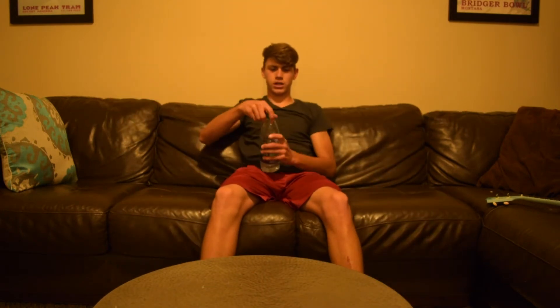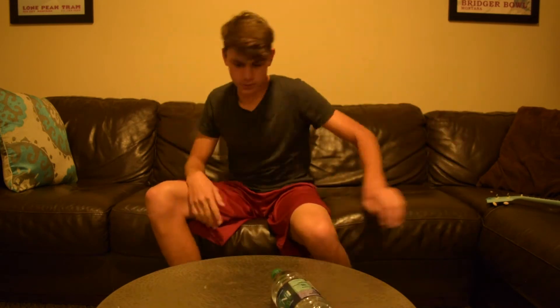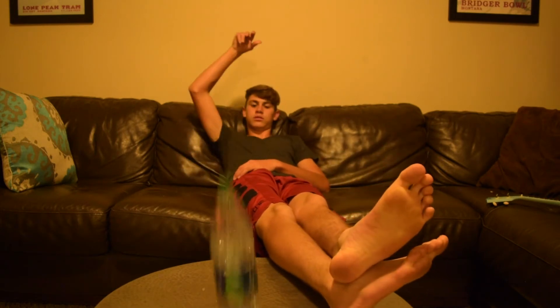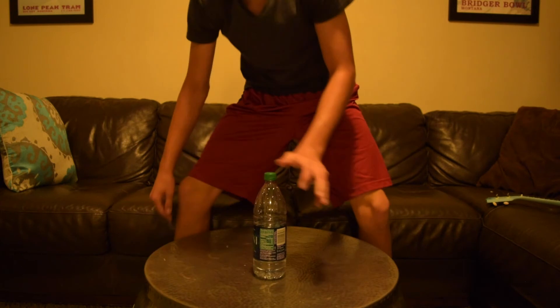This is so frustrating. Dang it. Oh! I made that! That was sick. Let me try it again. Let's do a water bottle flip over the camera. Dang it. Almost made it — OH MY GOD! Did you just freaking see that? Holy cow! It landed! That was amazing!